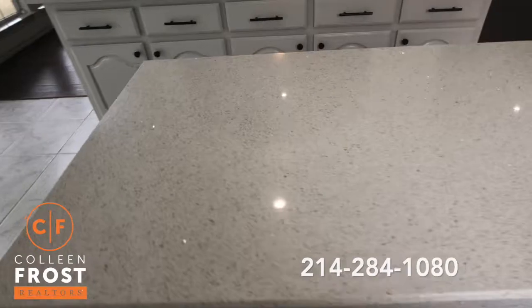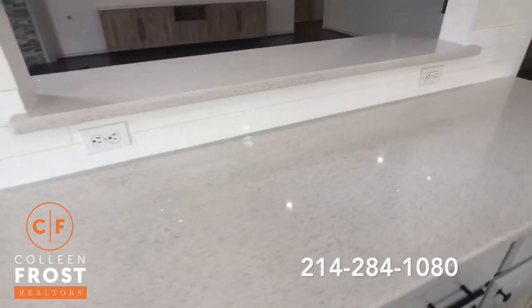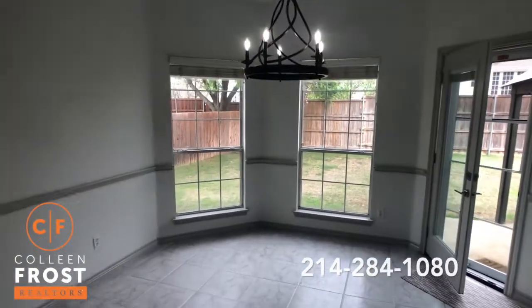Beautiful quartz countertops — look at the sparkles as you walk along, so beautiful! We have the kitchen nook with views of your backyard.